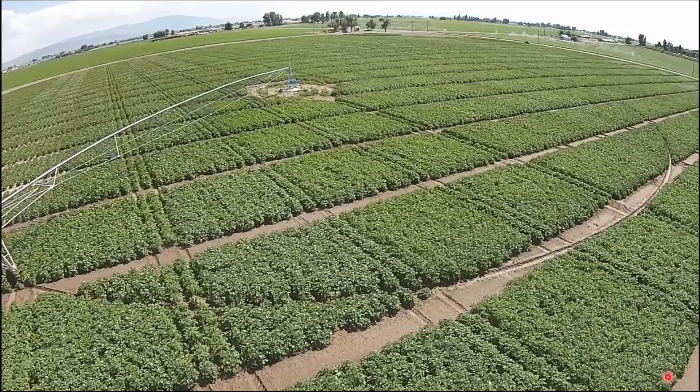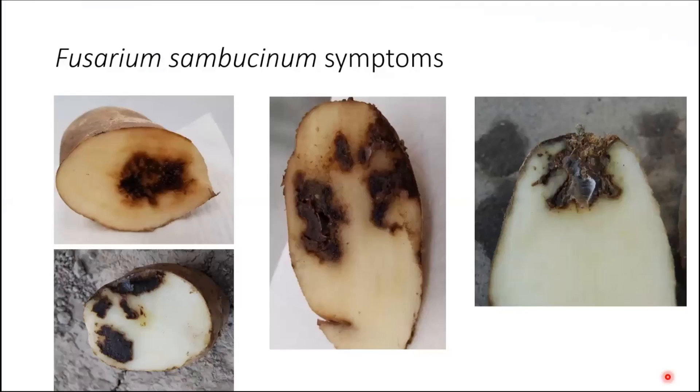I want to talk about Fusarium dry rot and the different species that cause it. Fusarium sambucinum is probably the most common throughout North America — research studies often cite it as the most commonly isolated species. With sambucinum, the infection is typically not uniform across the potato; it almost looks like the fungus is channeling its way through, with areas of infection surrounded by areas that are pure and healthy.